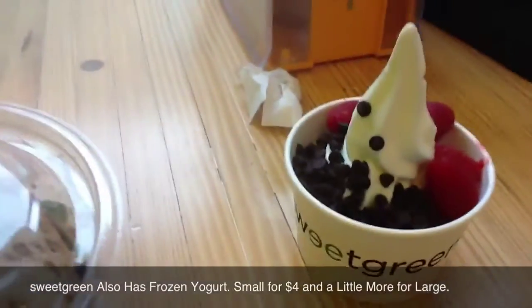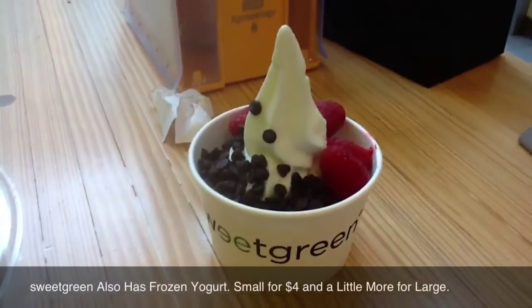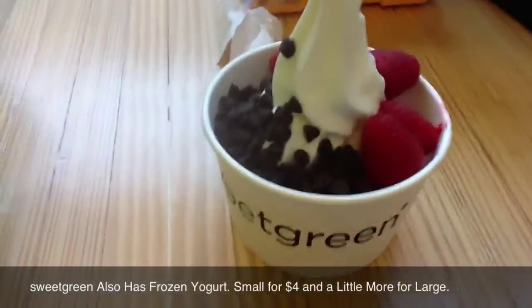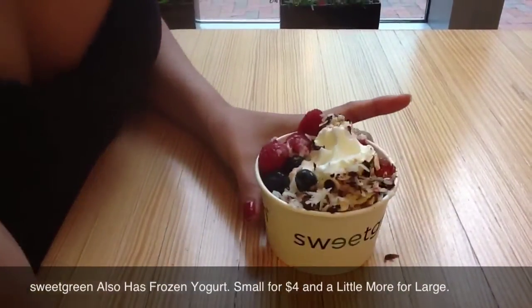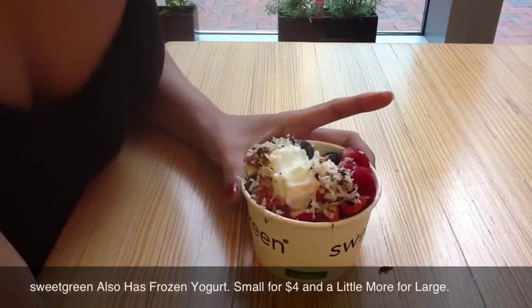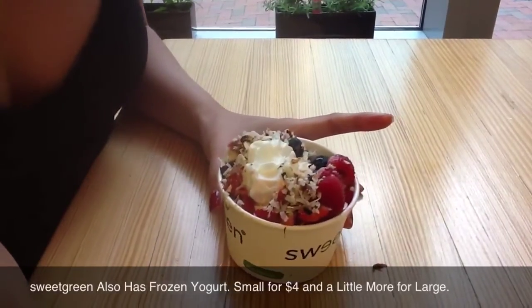Sweetgreen also follows the frozen yogurt fad, and you can get a small or large — small for around four dollars — and you can put a bunch of different toppings. I put chocolate chips and raspberries; she put on raspberries, blueberries, toasted coconut, almonds, and strawberries. I think that's it. Nice.